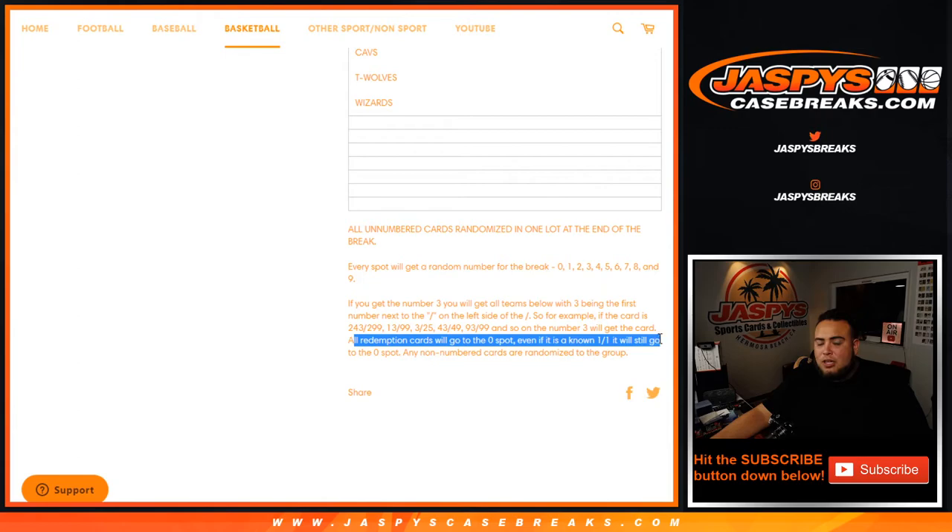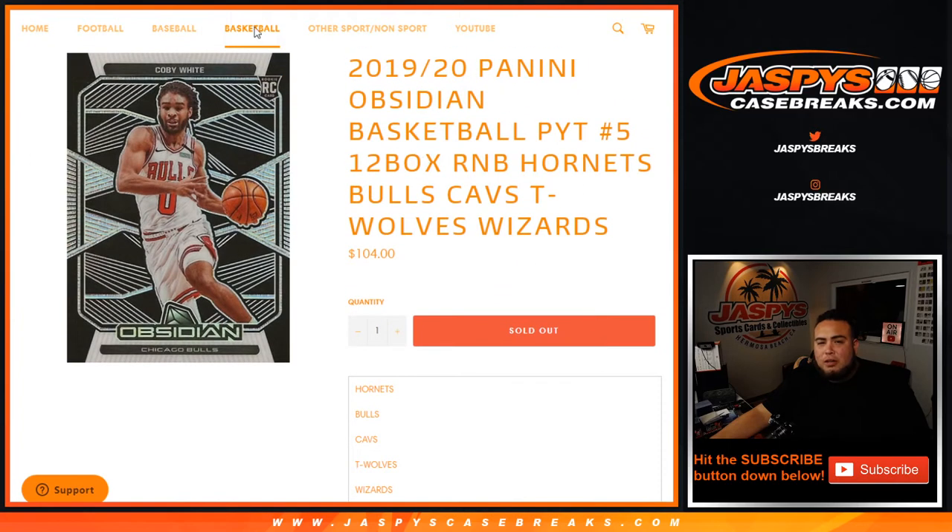Just remember, all redemptions for these teams above will go to spot zero. Even if we know it's a one-of-one in the checklist, it'll still go to spot zero. And again, any non-numbered cards will be randomized to the group — so again, only for these teams.